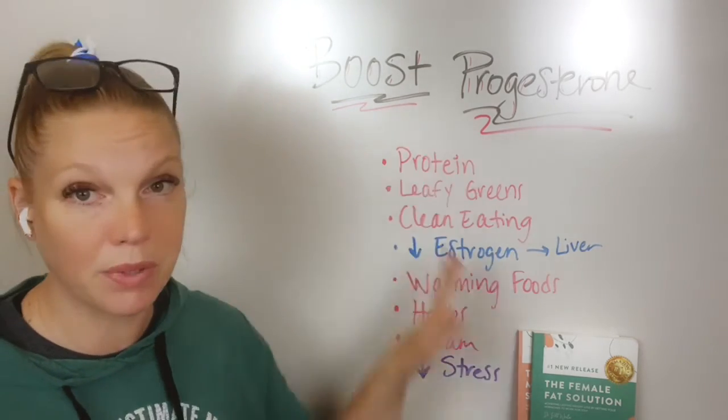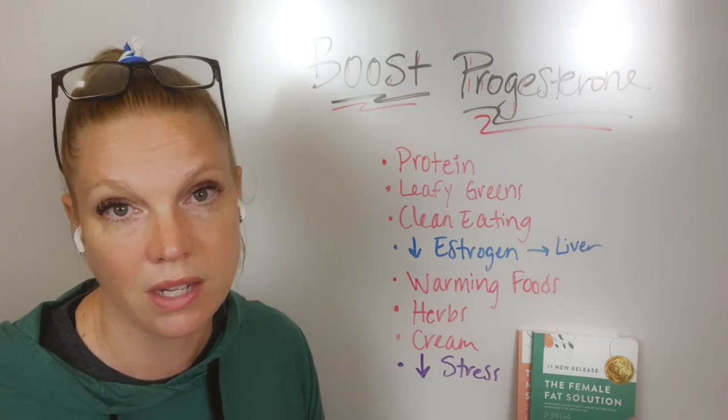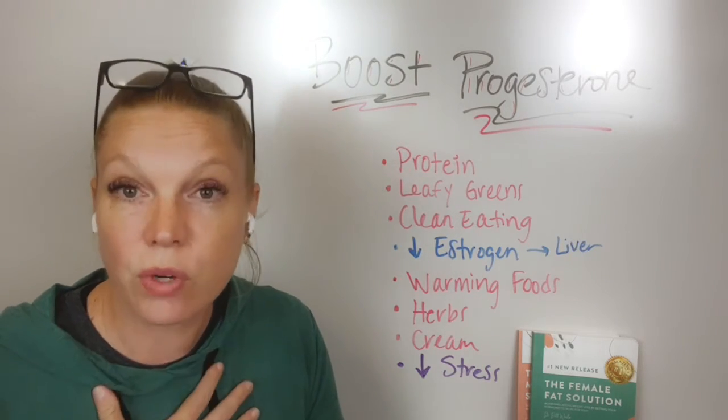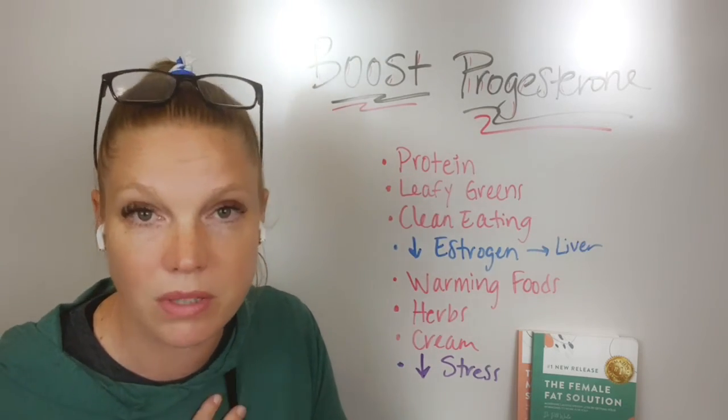Listen, this is going to mess up your cycle if you are not monitoring your stress. So if you need help with this, or if you are wondering what are some things that you can do to support your stress and your hormones, let me know.